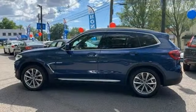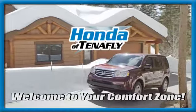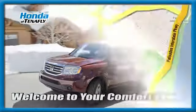BMW is adrenaline unleashed. Experience it for yourself today. Welcome to your comfort zone, Honda of Tenafly.